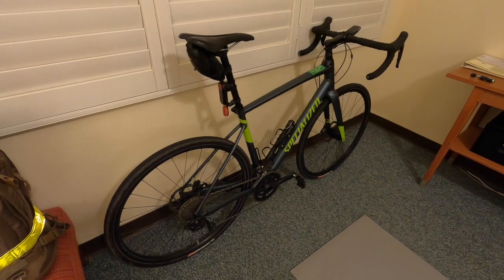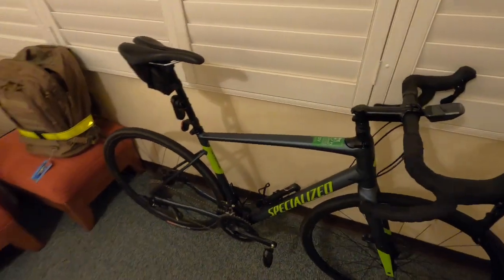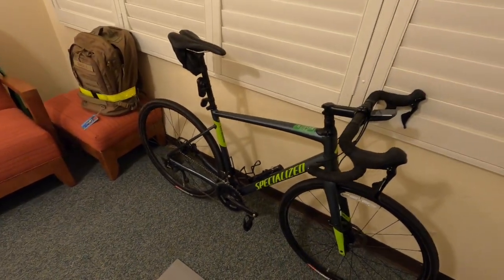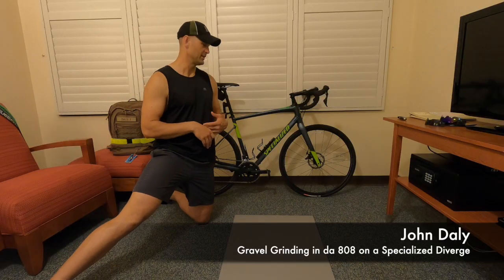I also took a flat on the front, which was kind of annoying, and then the bike shop supplied me with a Schrader valve pump, which doesn't work on the Presta valves. Fortunately I've got a CO2 cartridge on there — I'm going to give that a shot tomorrow.